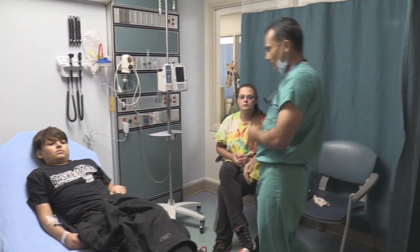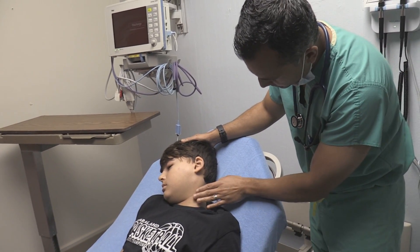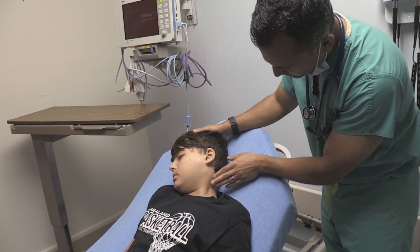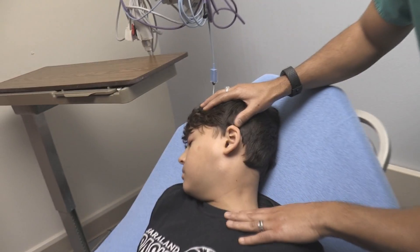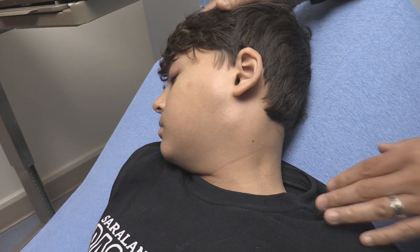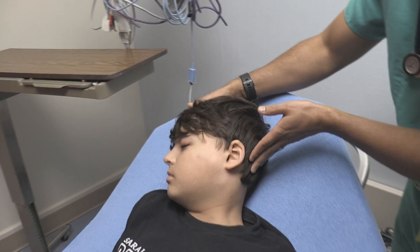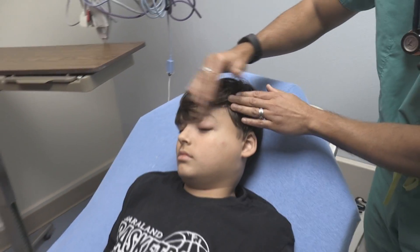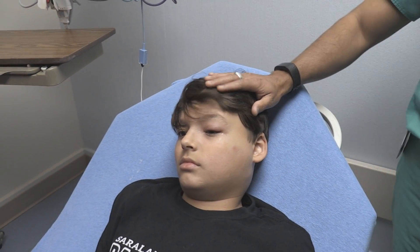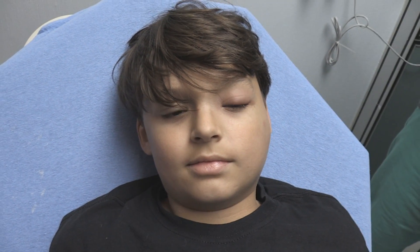The swelling started small around the submandibular area. When he turns his head, it's a little more prominent right here. The swelling extended to the preauricular area, which we think is the preauricular lymph node. Eventually, swelling started around his eyes, especially his upper eyelids, starting yesterday.